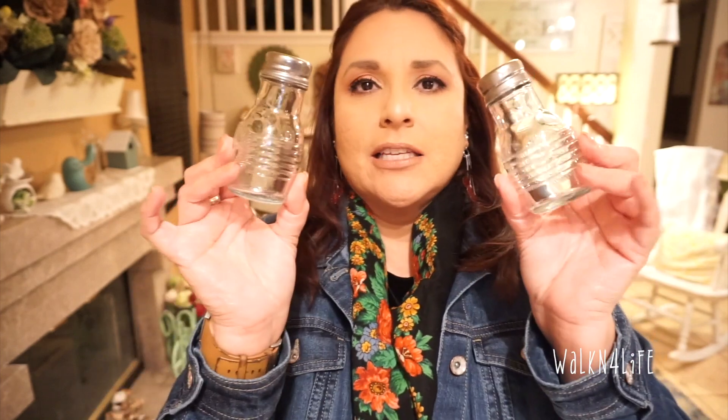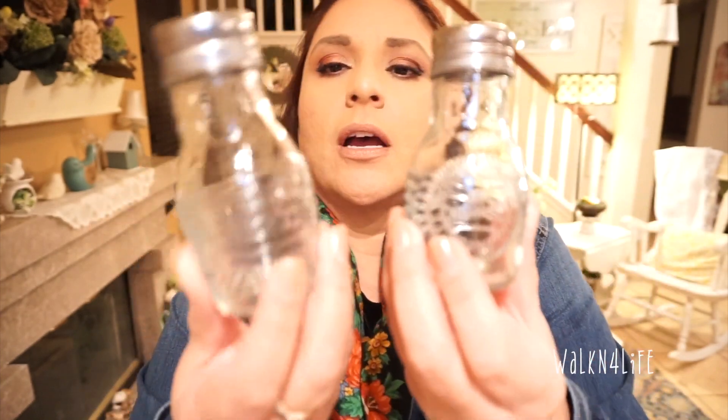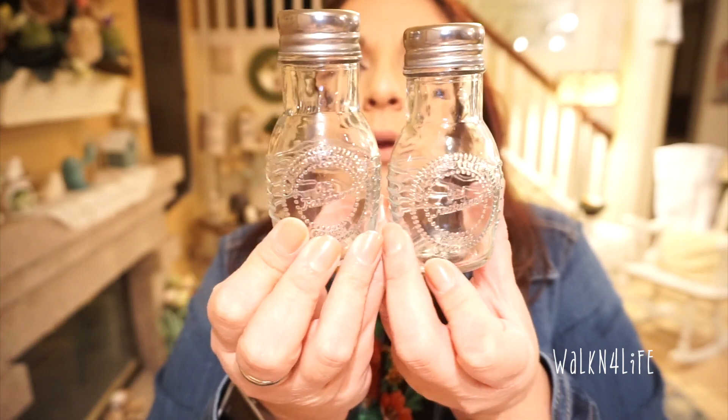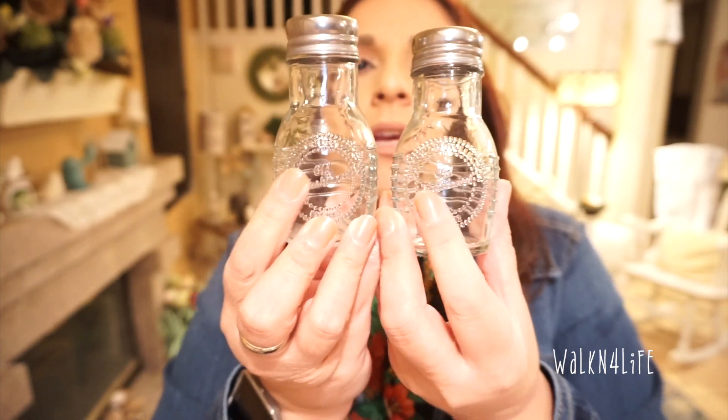The other thing — I already washed these — but I got these little salt shakers. I just thought they were really cute for $2.99. I'm going to put some pepper and salt in them. I also got some spoons — I already washed them — for like ice cream, the round spoons. That's all I picked up at Ross.